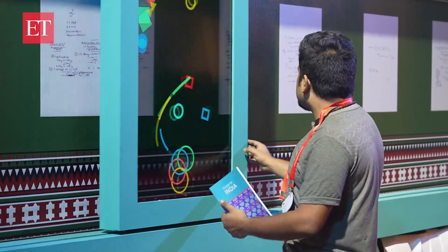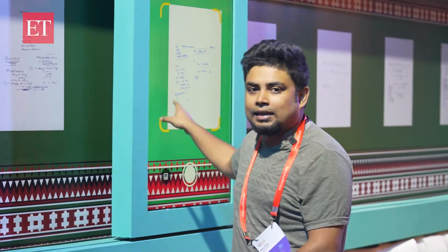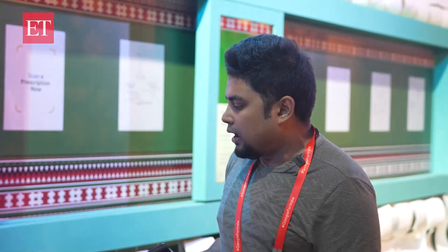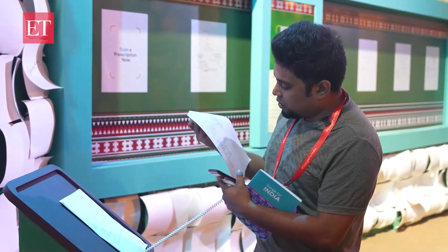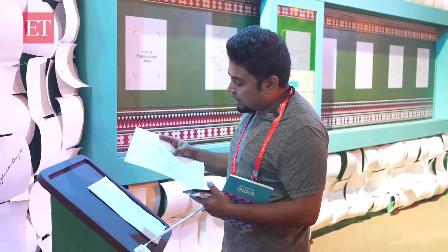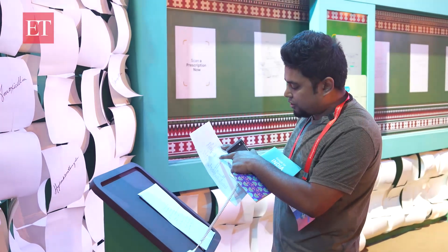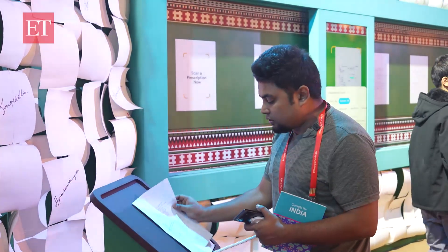Now there are a lot of prescriptions here. You might wonder that Google has already set this up and they know the answer. So they also have a phone right here — a Google Pixel — and a demo prescription which is absolutely indecipherable. I cannot understand what is written, except for the fact that it says anxiety and suffocation. The medicines I don't understand.